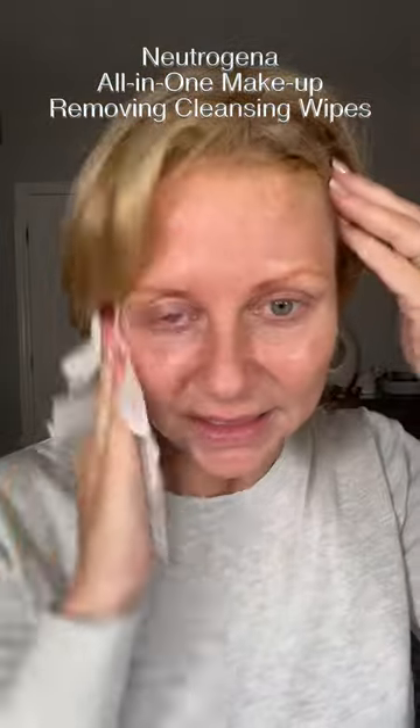I'm gonna use these. I don't normally use wipes, but for something like this, it comes in handy.